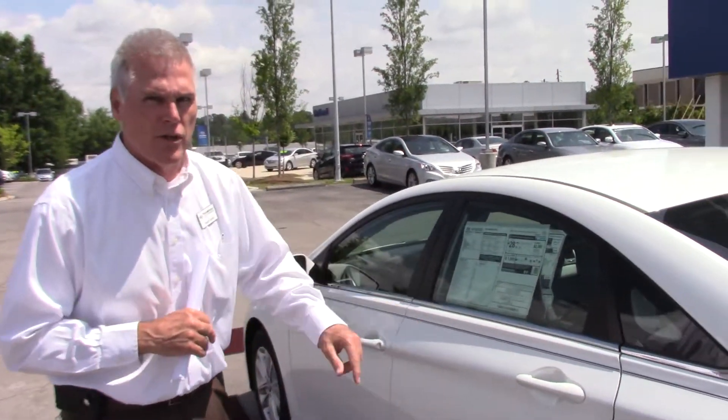Come see me, Kevin Farrell, at 205-914-3049. I'd be glad to take care of you. I want to take care of you on this vehicle — see if you love it.